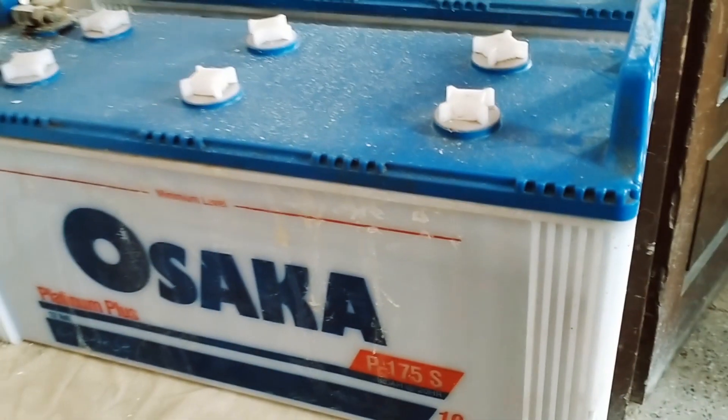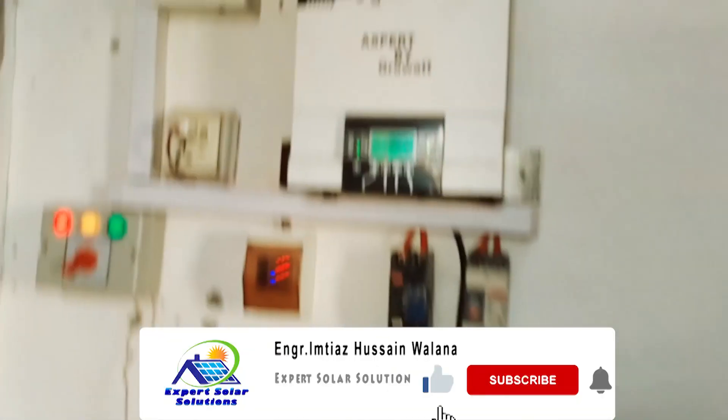The batteries are Osaka P175 with 19 plates, now in their 3rd year. If you like this video, please share it, like it, subscribe to my channel, and leave your prayers.